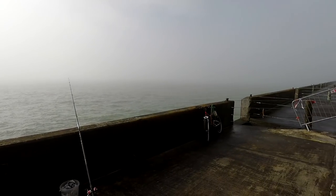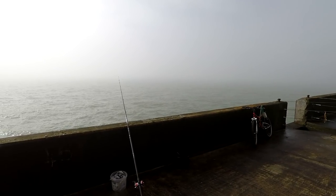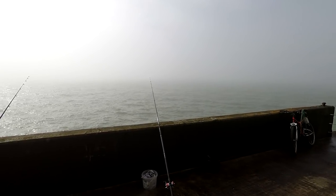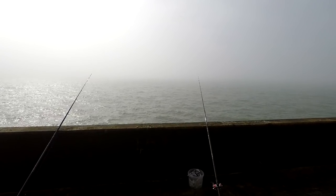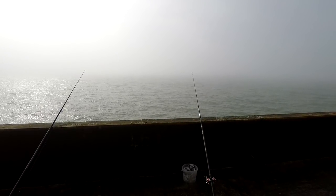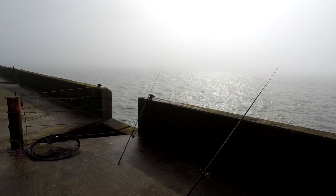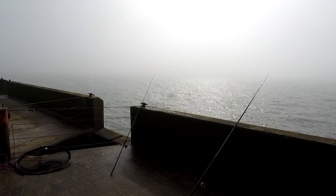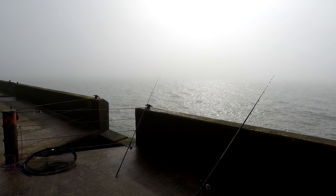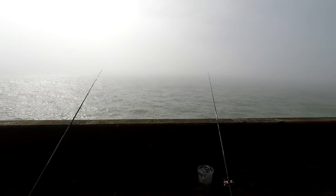High tide is around about quarter to three. I think it's about 11 o'clock now. Just got the rods out — two rods out with flatties, lugworm and ragworm, and I'm going to alternate. I've got the light rod and I'll be dropping it down the edge to see if I can get some different species today. Put the sabiki rig down the edge, see if there's anything around — see how it goes.